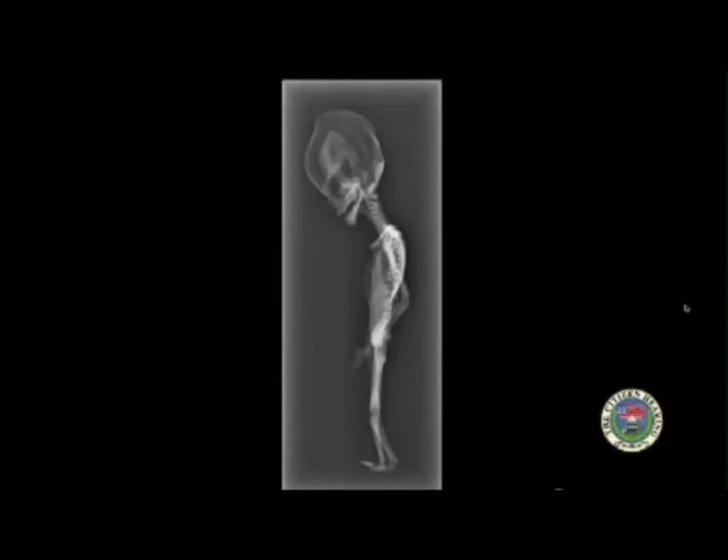Number one. Number two, how did it live? It was found in the driest place on earth — the Atacama Desert in northern Chile. It is estimated to be many decades and probably hundreds of years old. There was no neonatal intensive care unit in Chile at that time, and even at the best neonatal intensive care unit in the world today, you could not keep this person — for lack of a better word — alive. So the question becomes: what is it?